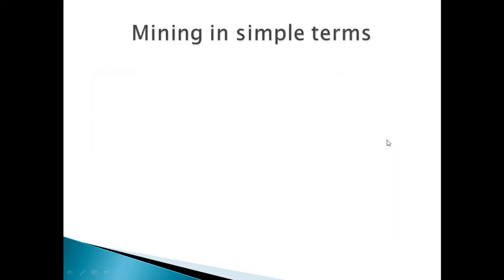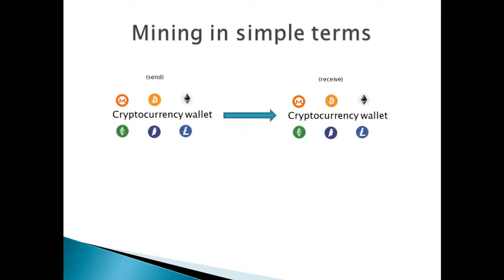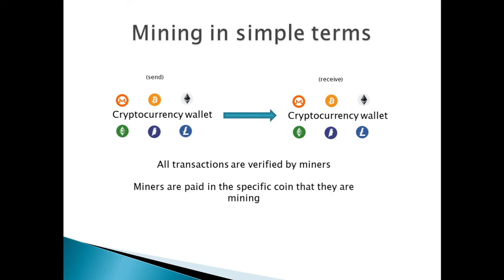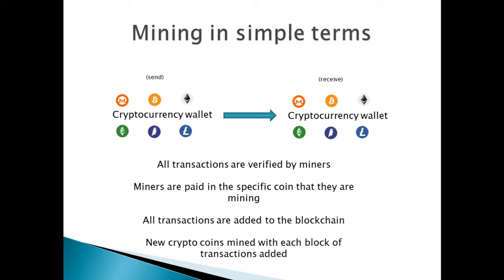Mining in simple terms. So we have one user that will be sending maybe Ethereum or Bitcoin to another user. All transactions are verified by miners. Miners are paid in the specific coin that they are mining or verifying. All transactions are added to the blockchain, and new crypto coins are mined with each block of transactions added.